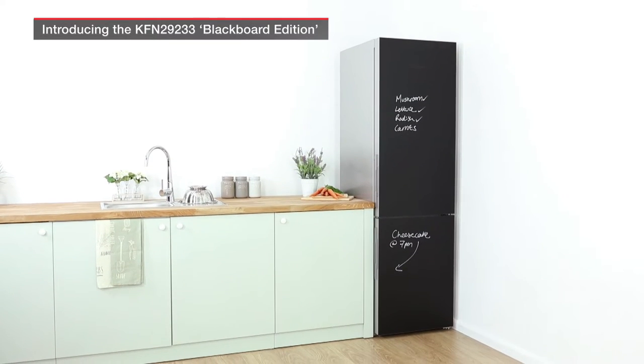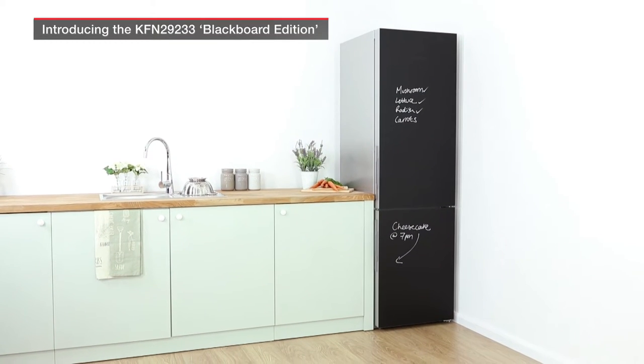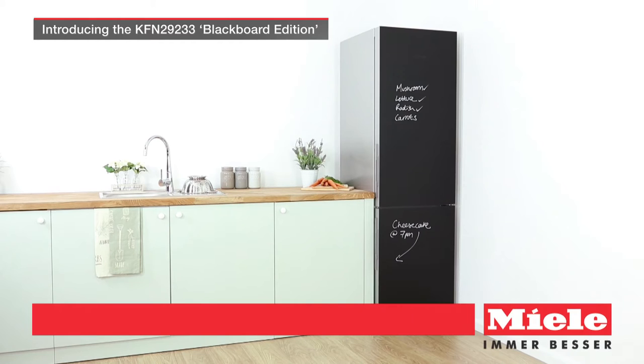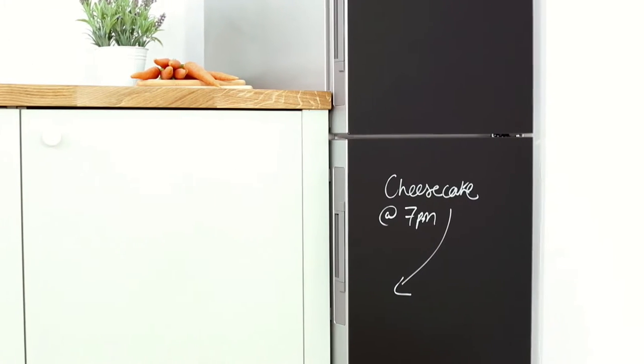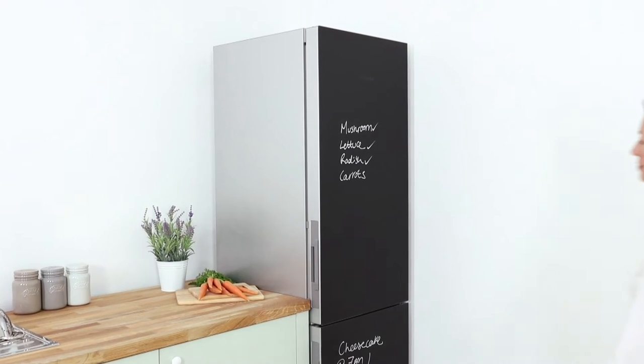Introducing the KFN 29233 Blackboard Edition from Miele's K20,000 range, showcasing the latest in premium design, food preservation, and simple economical operation. You'll find it so intuitive and easy to use.